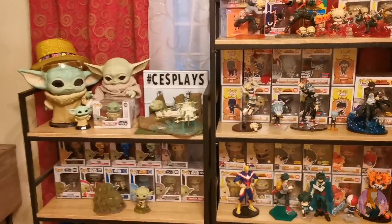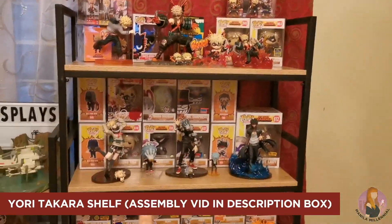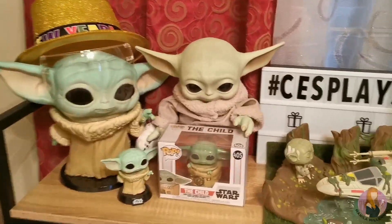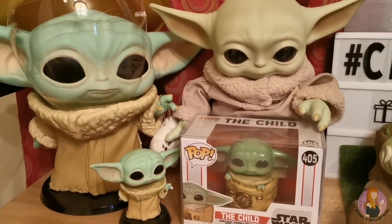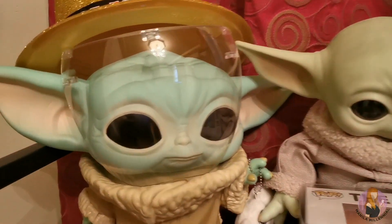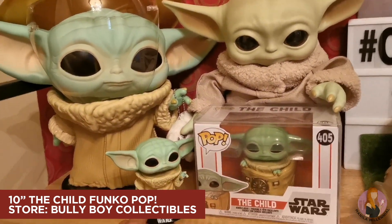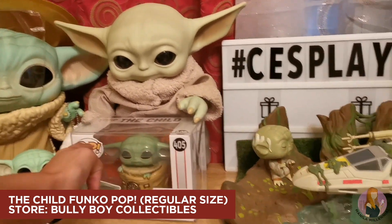So we have here the Yori Takara Shelf Medium — that's the smaller one — and the Mega version, the taller one. But before anything else, let's check out Griego first, or The Child, or Baby Yoda — whatever you want to call them. This is the 10-inch Funko Pop, one of my first few pops actually. This is the first pop that I pre-ordered online from Bully Boy Collectibles.